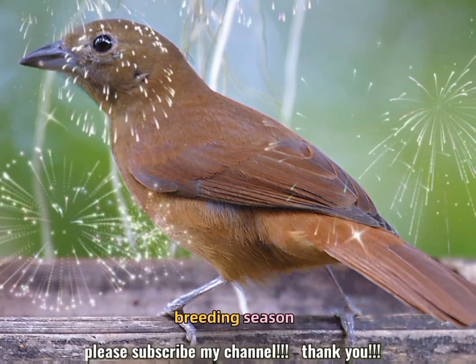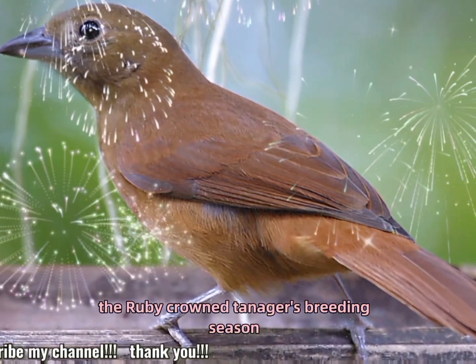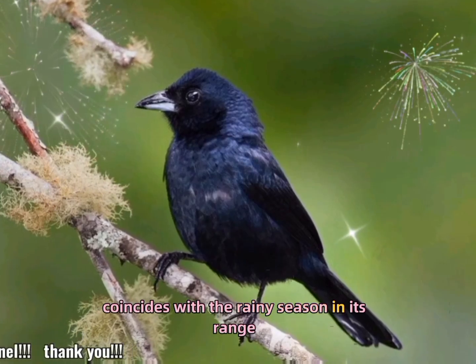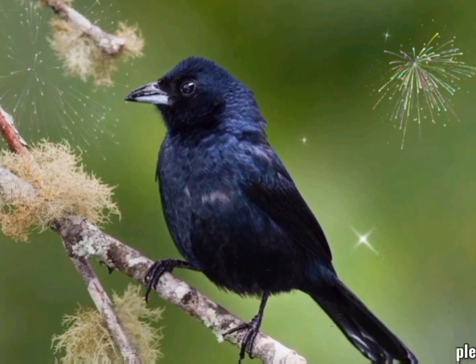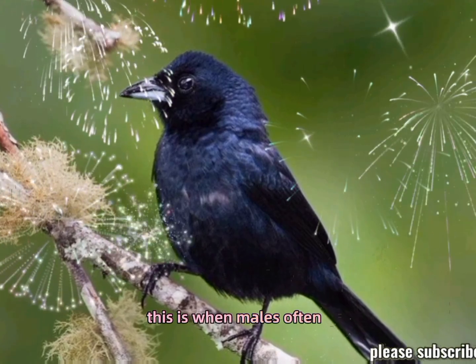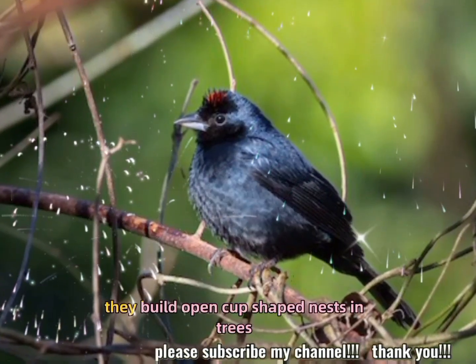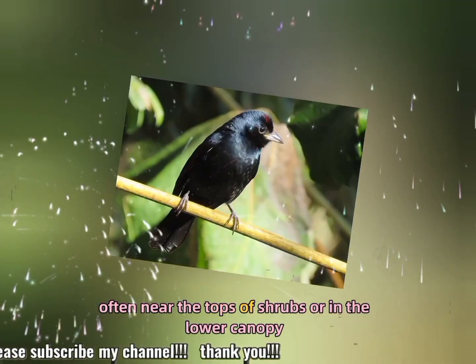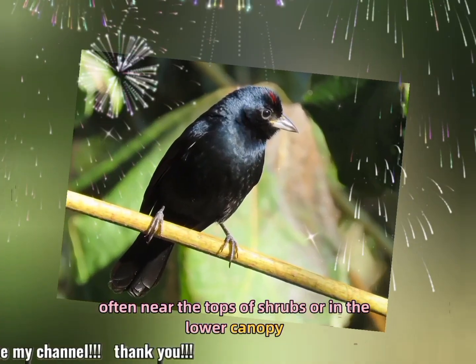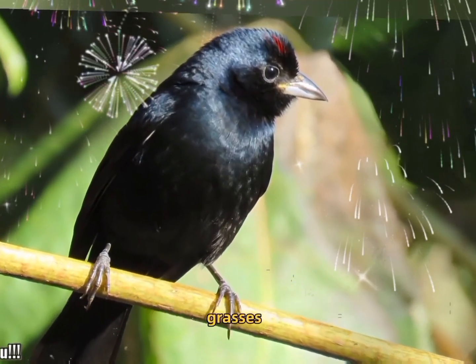Breeding and nesting: the ruby-crowned tanager's breeding season coincides with the rainy season in its range, which can vary depending on the region. This is when males often display their red crowns to attract females. They build open-cup-shaped nests in trees, often near the tops of shrubs or in the lower canopy. The nest is usually constructed from twigs and grasses.